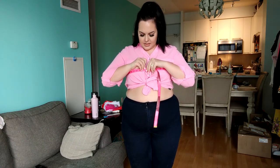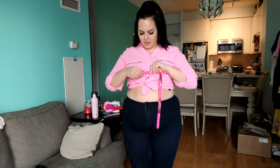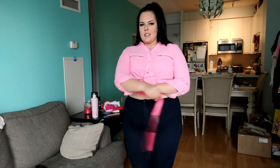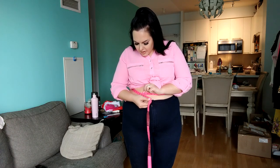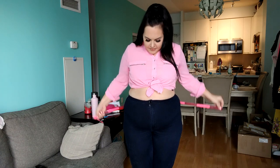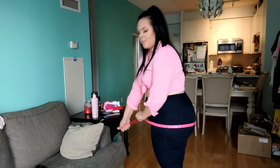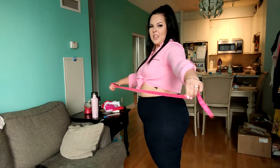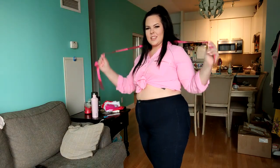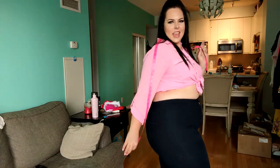So my bust is 44 — not even right over my bust, 44. My waist is 38 and a half, my belly is 51, and my booty is 53. There are my measurements! I hope you guys enjoy the haul — you're going to enjoy it.